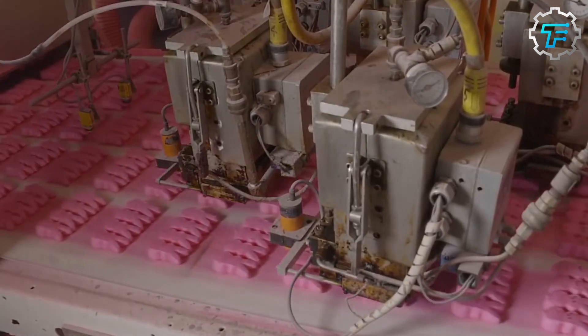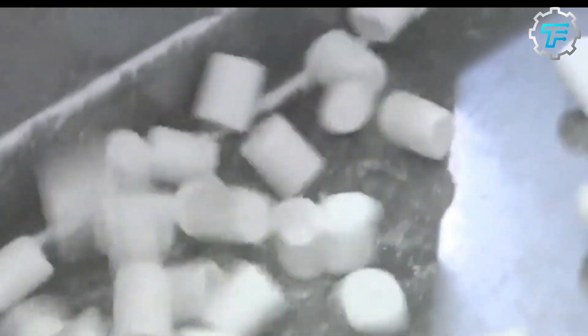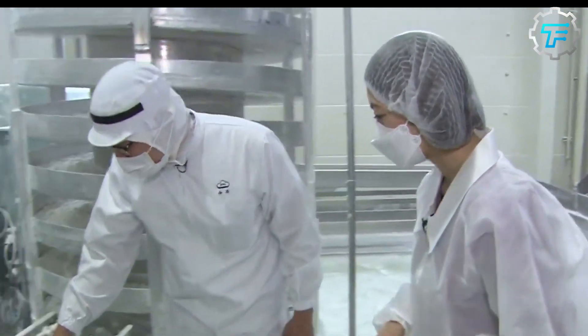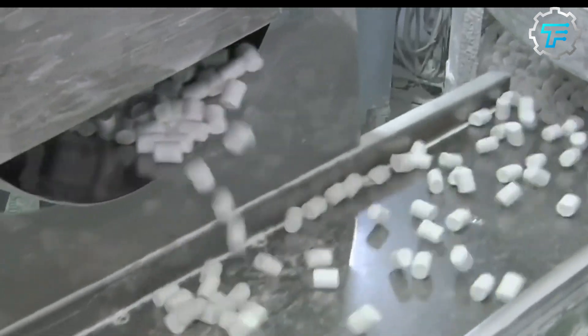These bags are sealed and passed through a machine that prints the batch number and expiration dates on them. Before heading on to the boxing area, each bag is put through a metal detector to be sure there are no mechanical errors and to avoid issues during shipment. Finally, the marshmallows are boxed up and transported to retail stores worldwide.